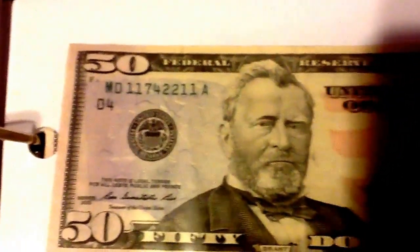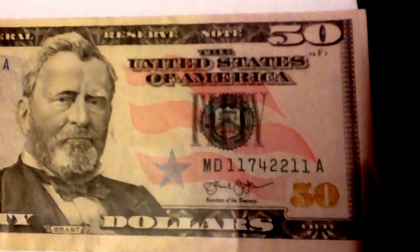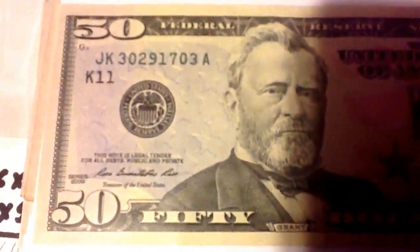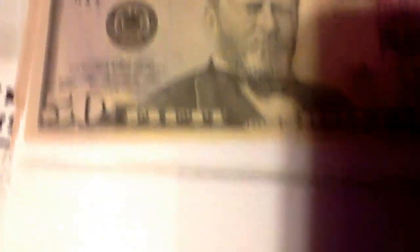This one is also a bookend — it begins with 11 and ends with 11. This one is also a bookend — it begins with 23 and ends with 23. This one is also a bookend — it begins with 30 and ends with 30. This one is also a bookend — it ends with 06 and begins with 06.